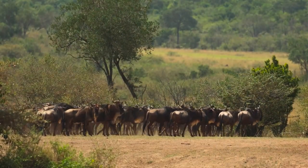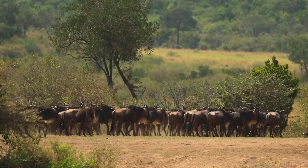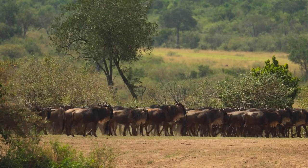After about an hour, a few brave souls carefully approached the river and then they started to cross.